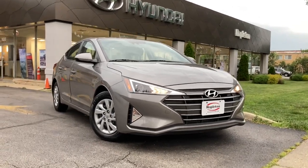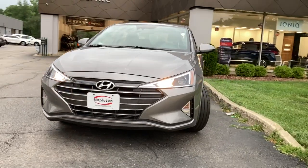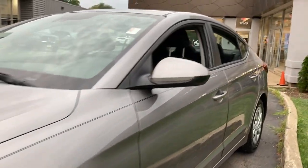You just found the 2020 Hyundai Elantra. This vehicle is an outstanding buy with fewer than 40,000 miles on the odometer. Start your day in smart style in this feature-packed Elantra.